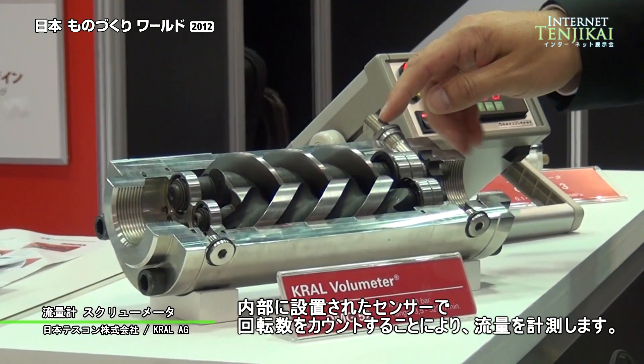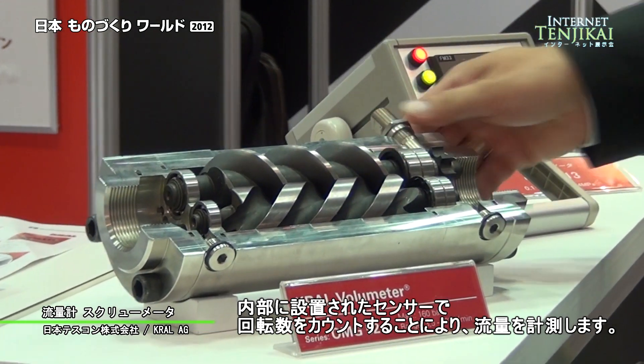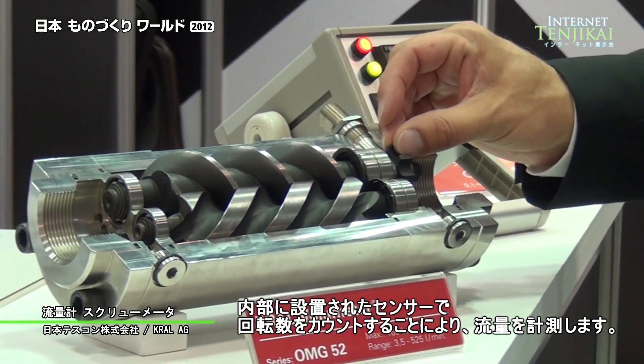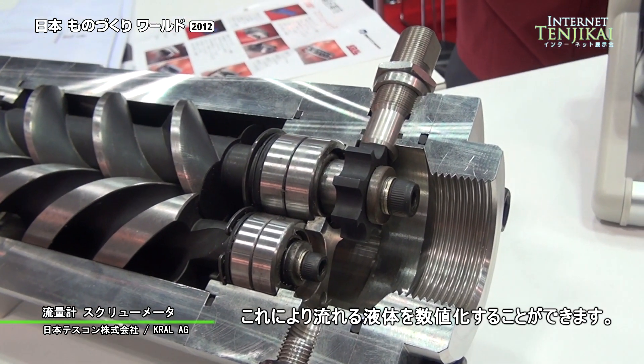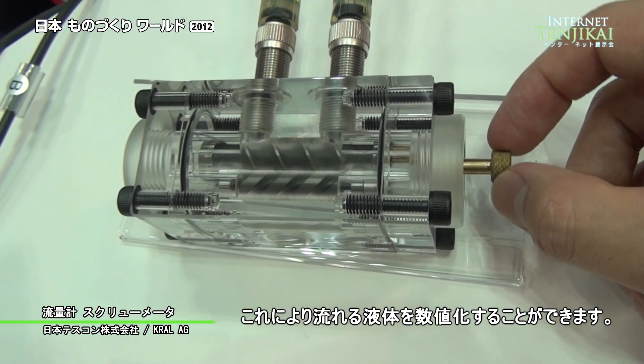We have a sensor system inside the flow meter that picks up the pulses, so we get a frequency reading out of our flow meter. That means we are actually digitizing the fluid flow.